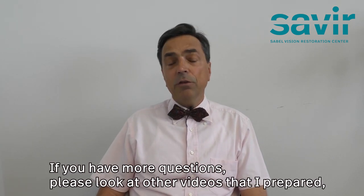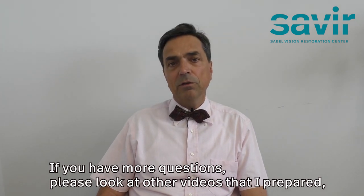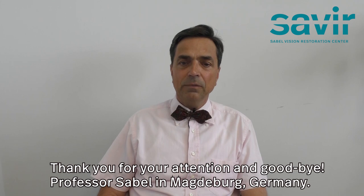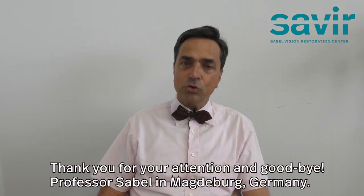If you have more questions, please look at other videos that I have prepared, or give us a call, or reach us on the website. Thank you for your attention and goodbye — Professor Sabel in Magdeburg, Germany.